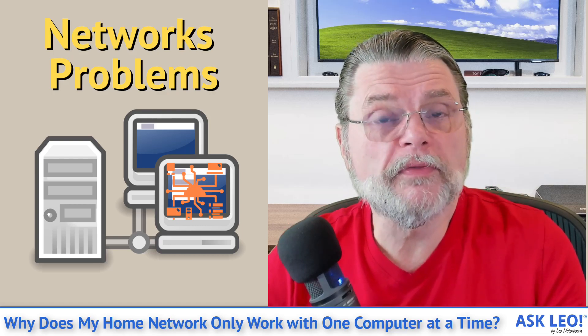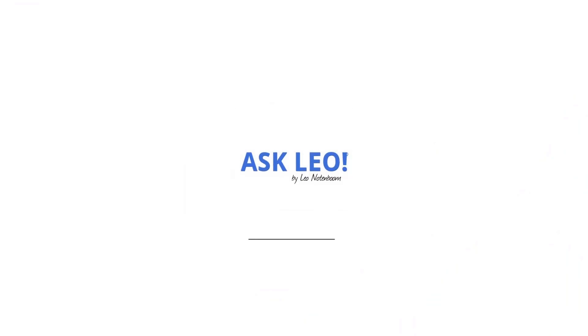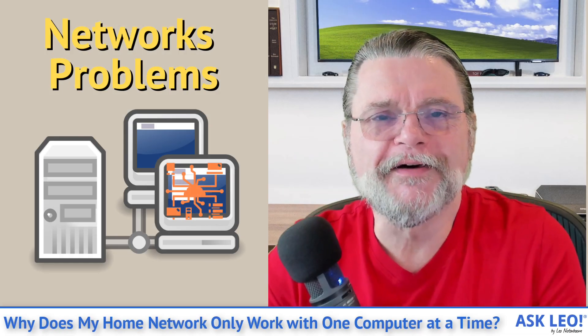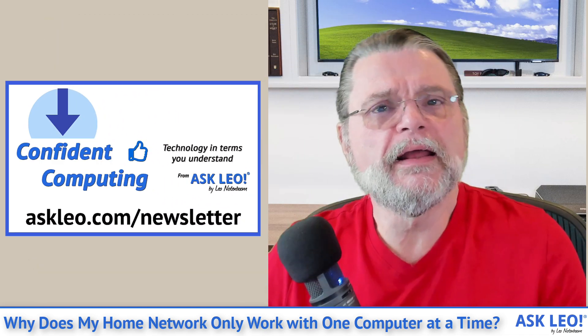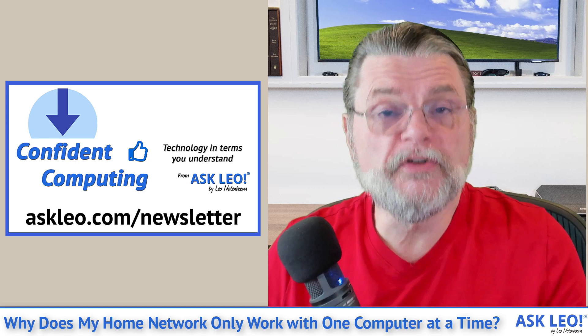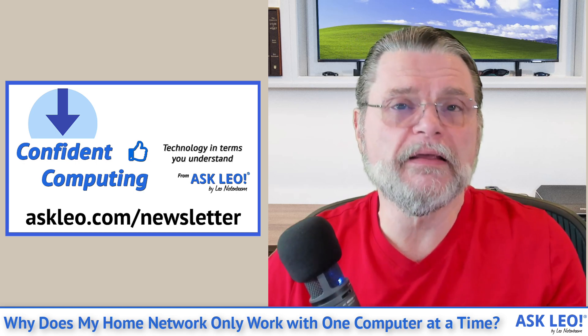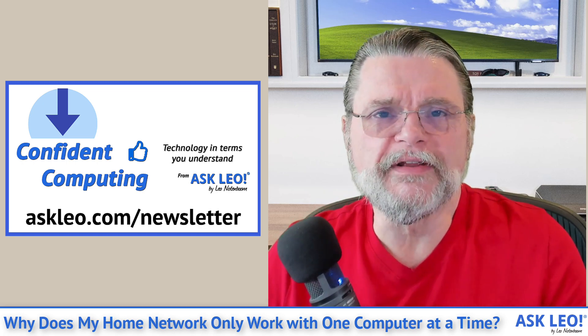Why does my home network work with only one computer at a time? Hi everyone, Leo Notenboom here for Askleo.com. If you're not signed up for my weekly newsletter, Confident Computing, head out to Askleo.com/newsletter. Tips, tricks, advice, and commentary every week in your inbox to help you use your technology with greater confidence and ease.